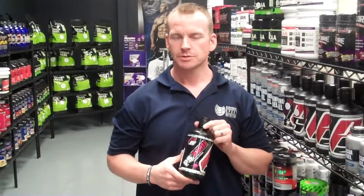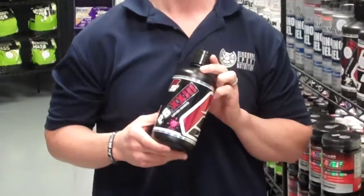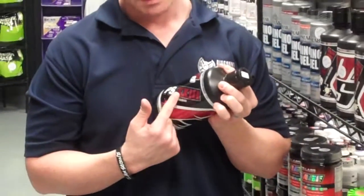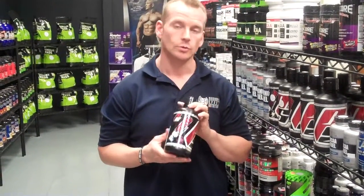Hey guys, this is Mark with Discount Sport Nutrition, SportsSummit.com. This is our review of the ProSubs PS23. For those who don't know where the 23 comes from, the XXIII is 23 — no more Roman numerals.